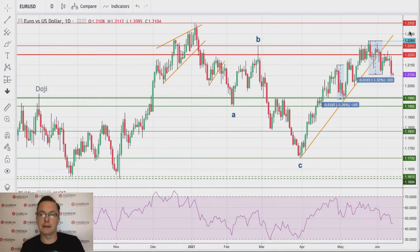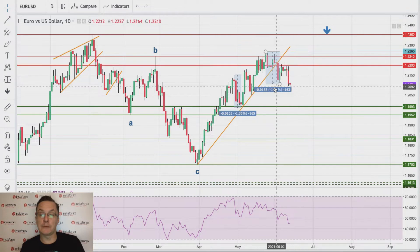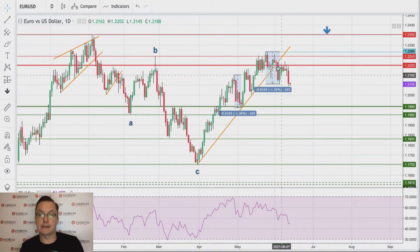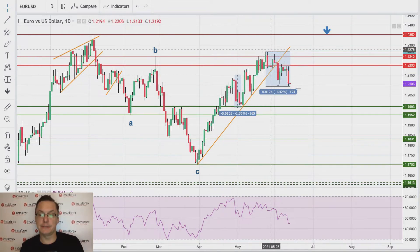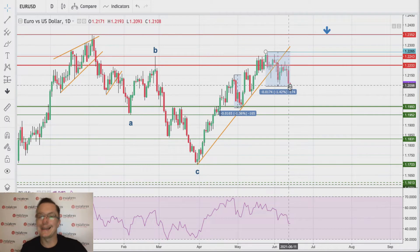Let's do the review of the major pairs on the forex market and major cryptocurrencies. Euro-dollar is right now breaking lower and made a new lower low after the failure to break back above 1.22. It all started after this short-term trend line had been violated last week. Since then, there was an attempt to break 1.22 — it failed, as you can see we got a shooting star, and then we have a move to the downside. Right now this is a 1.42% move down.